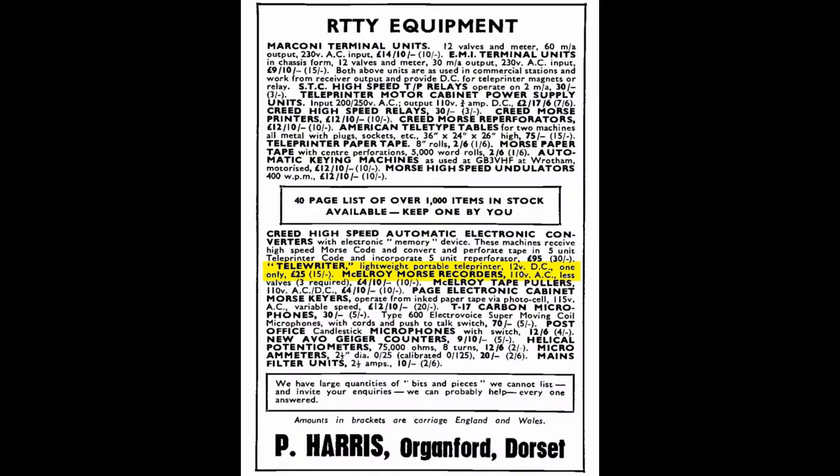It was a company advert from December 1961 in Shortwave Magazine, selling a 'telewriter lightweight portable teleprinter, 12V DC, one only, £25.' This seemed to be the machine in military garb.